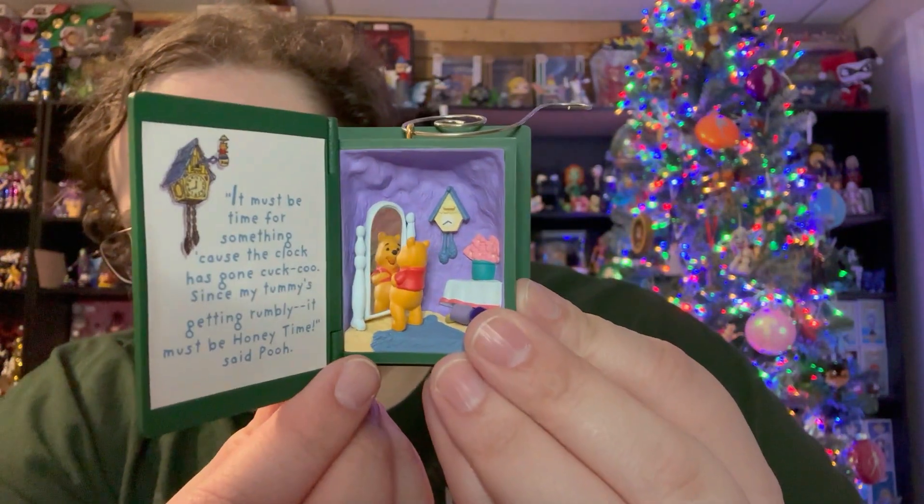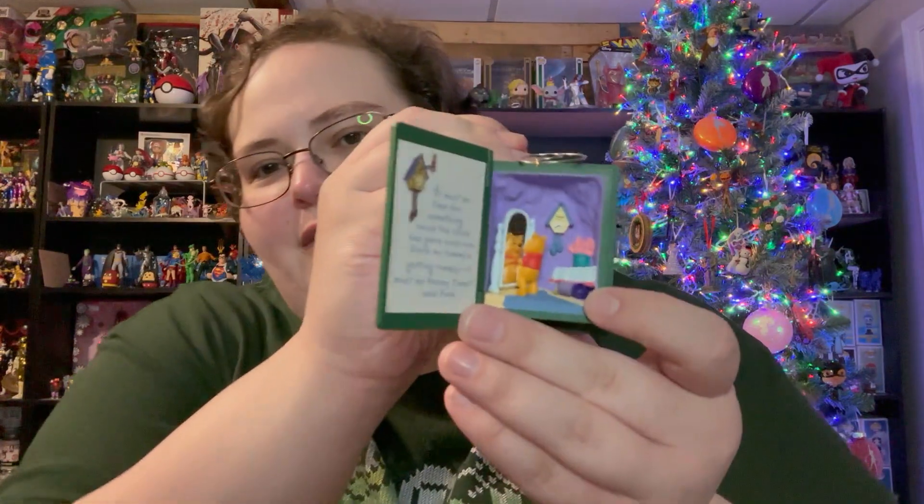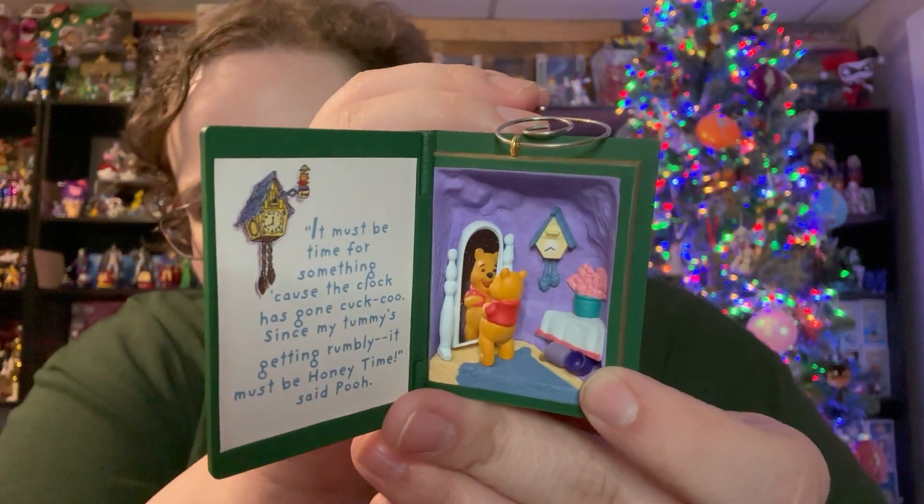It's Winnie the Pooh looking in the mirror, and the book says: 'It must be time for something because the clock has gone cuckoo. Since my tummy is getting rumbly, it must be honey time!' This is adorable. I found out there's a whole set of these and I want them all, but this is the only one I have. So Day 13 ornament is the Winnie the Pooh book.